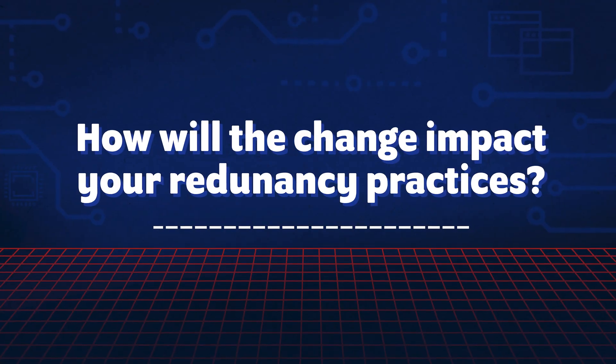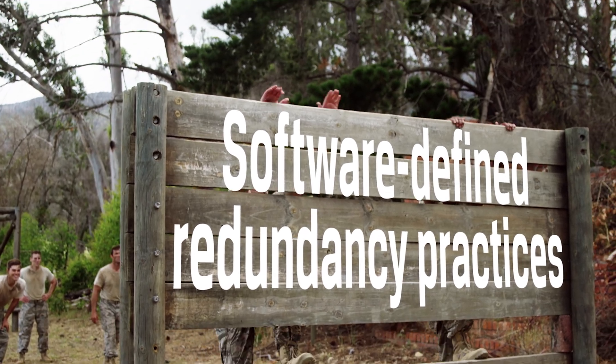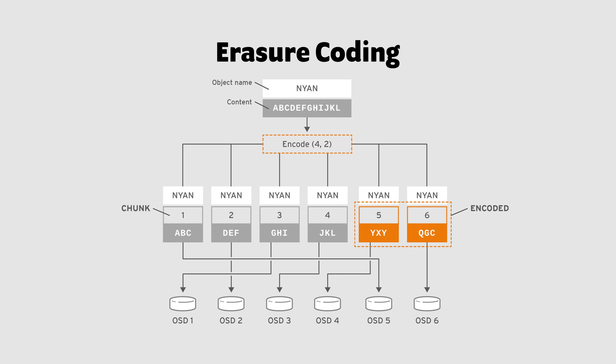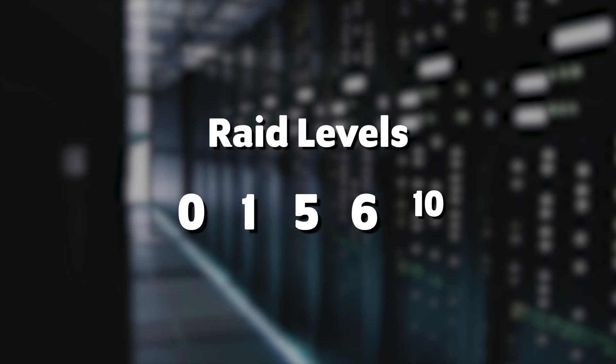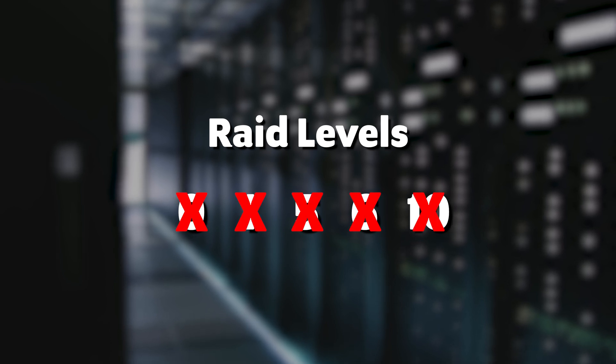How will the change impact your redundancy practices? Switching to software-defined redundancy practices can present a barrier to moving forward. Certain applications may require changes down to the kernel level, and managing multiple applications across a network could result in a lot of rewrites. Furthermore, not all software-defined storage platforms will support traditional RAID profiles such as RAID 5, 6, and 10.